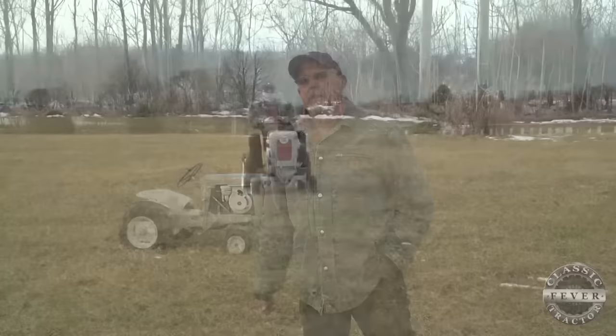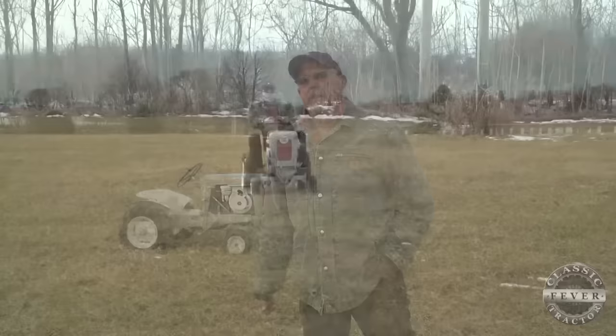It's a fun hobby, and I enjoy doing it. You can bring something back that wasn't in such good shape, and put it back up on the road again and get it going. It's a good thing.